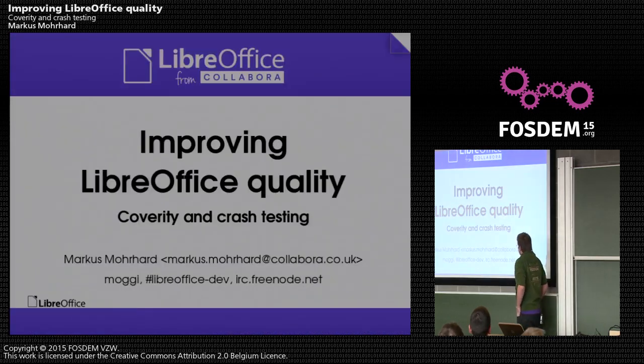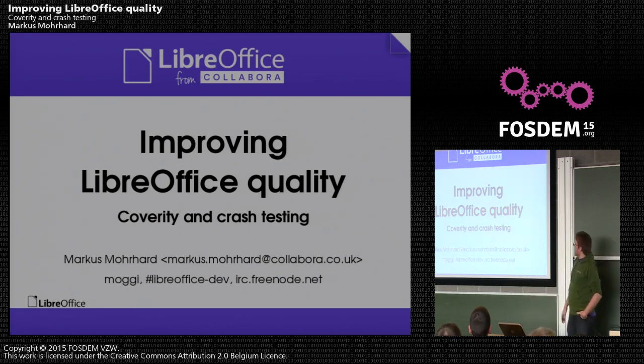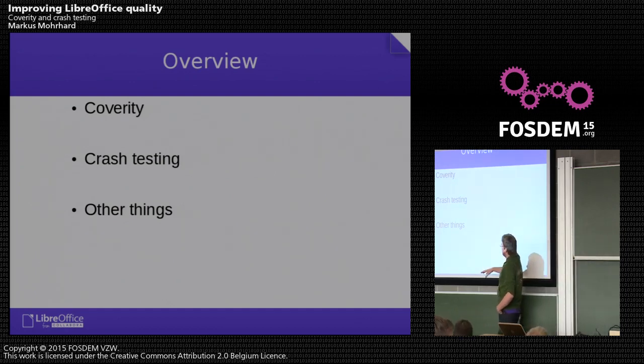I will talk about improving the quality of the LibreOffice source code and what we do more or less each day to make sure that despite having something like 2,000 commits a month, the quality is acceptable. I will talk mostly about the first two topics, which are our main areas at the moment, and then branch out into some other things we do during the normal process.